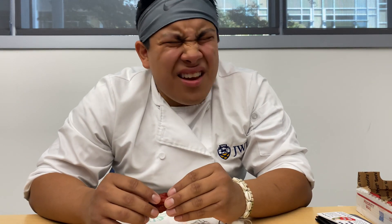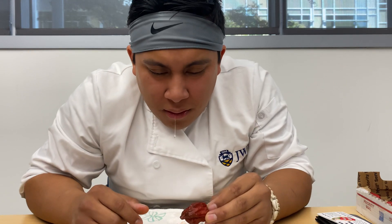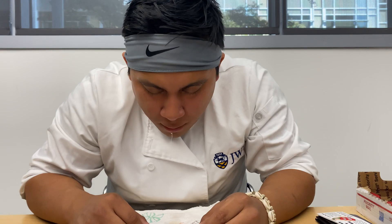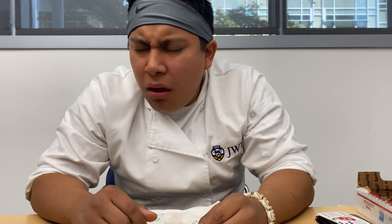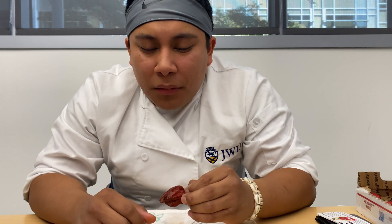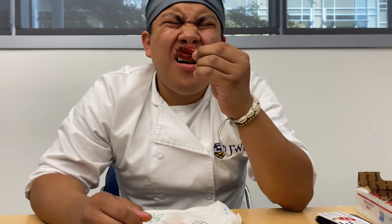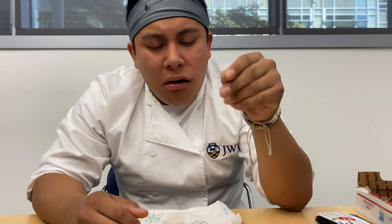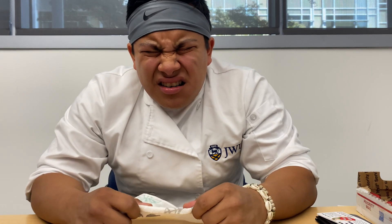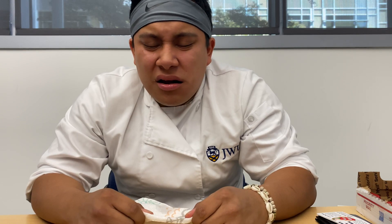I can pick it up right now — oh god, alright. Make some paper gains. Oh god. That's hot.